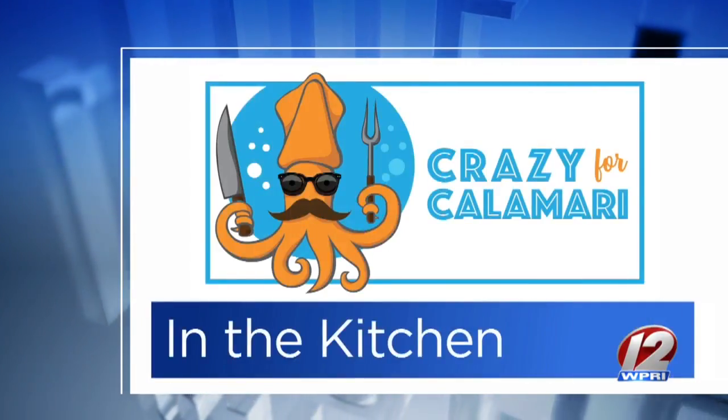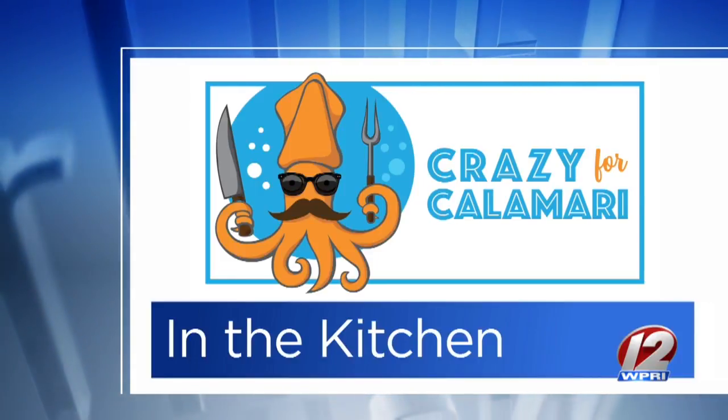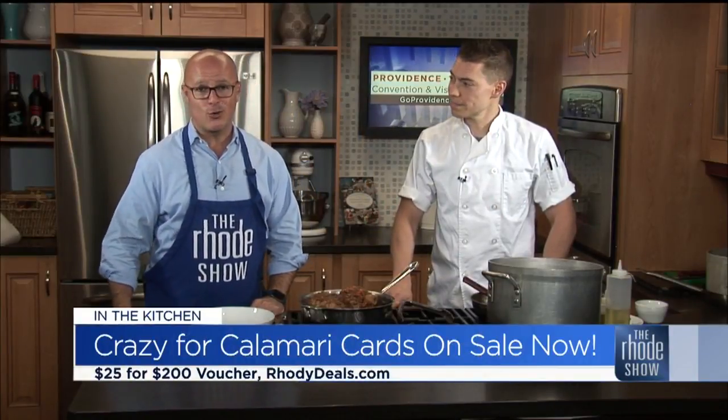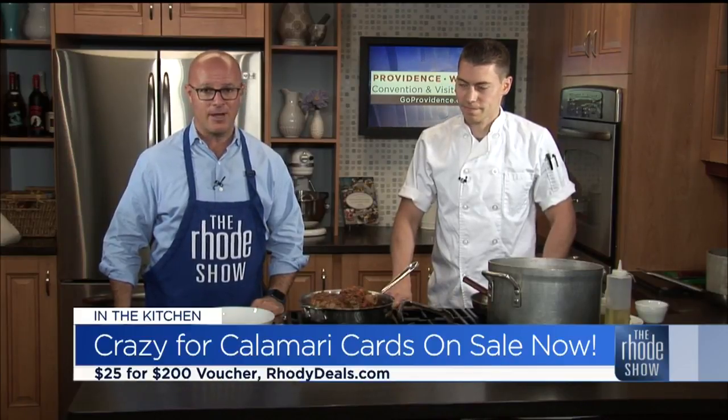We are in the Roadshow Kitchen this morning, brought to you by Crazy for Calamari. If you have not got your Crazy for Calamari card, what are you waiting for? You get a $25 card valued at $200, good at 20 restaurants across the Ocean State. Make sure you go to roadydeals.com and pick one of those up.